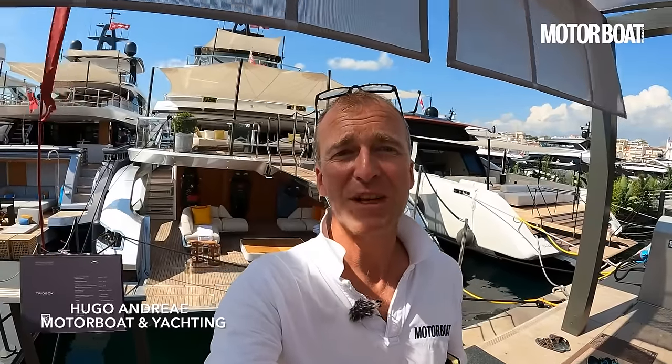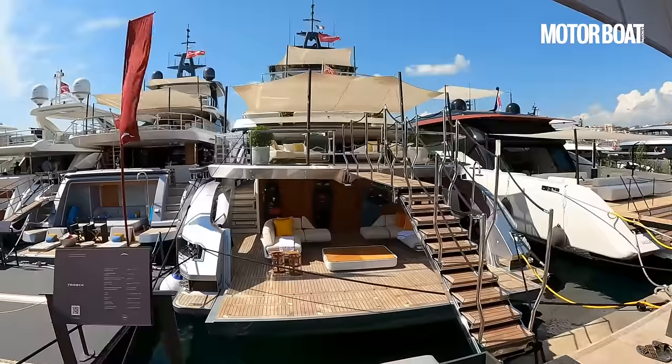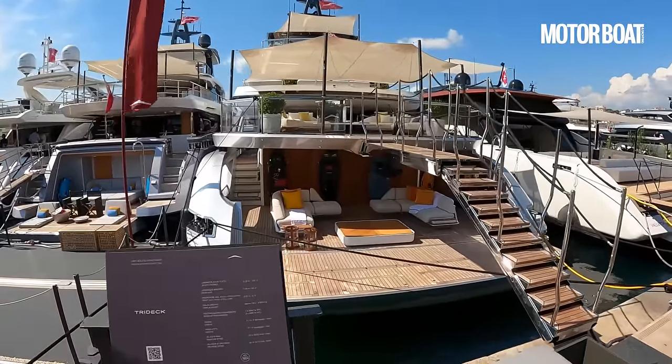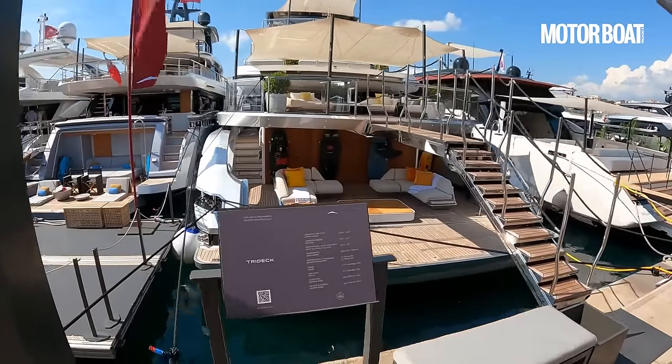Have I got a treat for you today. Behind me here is the Azimut Grande Tridec, the flagship of the Azimut super yacht fleet and she is an absolute beauty.